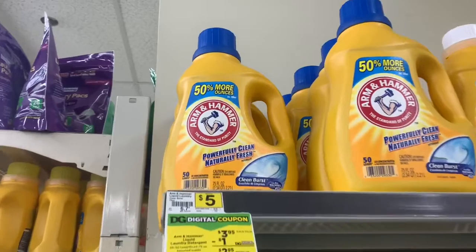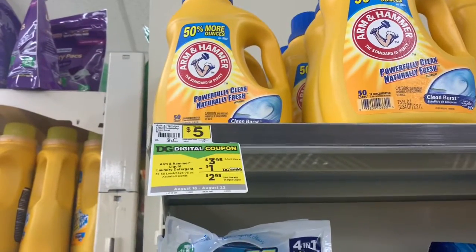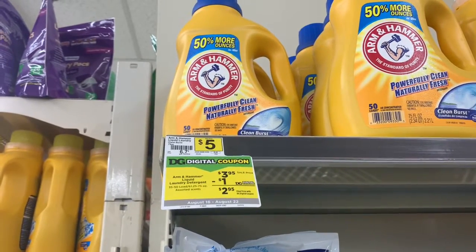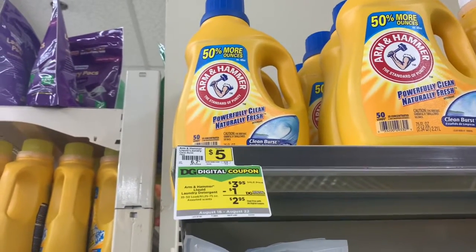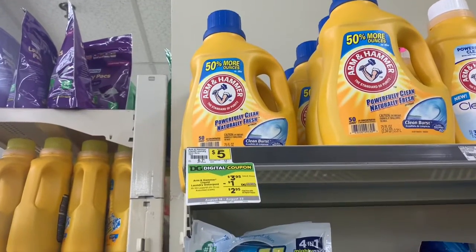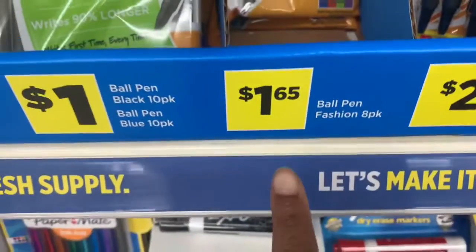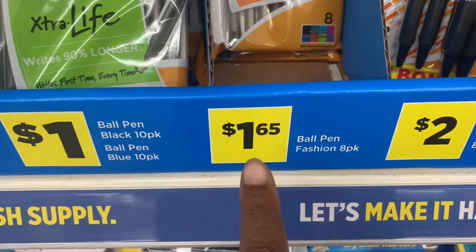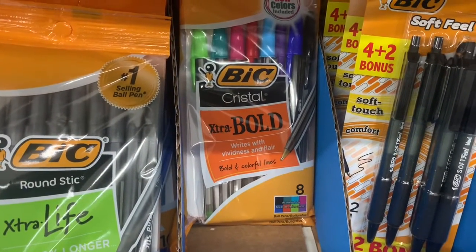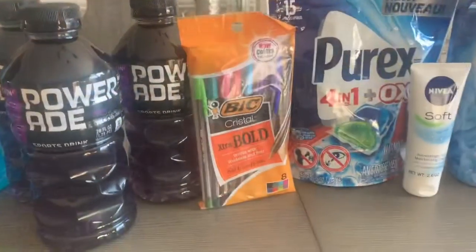Also at Dollar General this week is the Arm & Hammer — this is a huge 50-load bottle on sale for three dollars and ninety-five cents. There is a one dollar off digital coupon, meaning you'll pay just two dollars and ninety-five cents for this huge bottle, which is usually five dollars. The big pens are also on sale for a dollar — not marked at my store but I scanned them in the app. There's a one dollar off of one digital coupon in the Dollar General app.